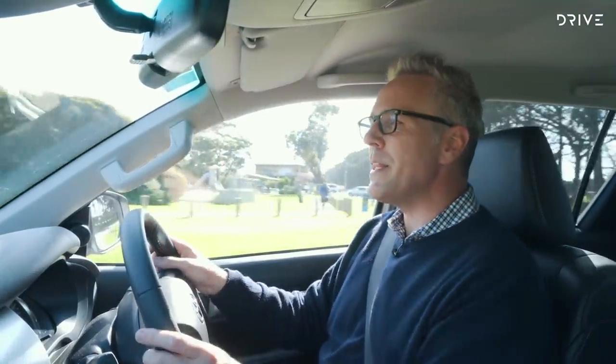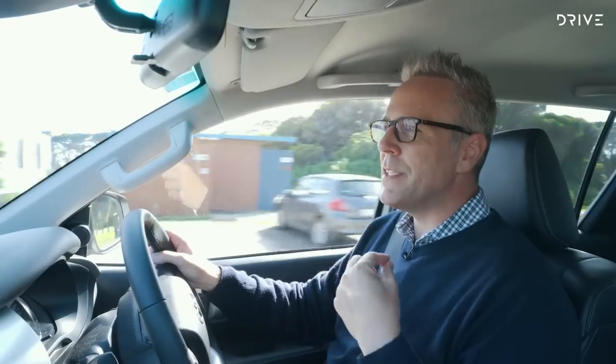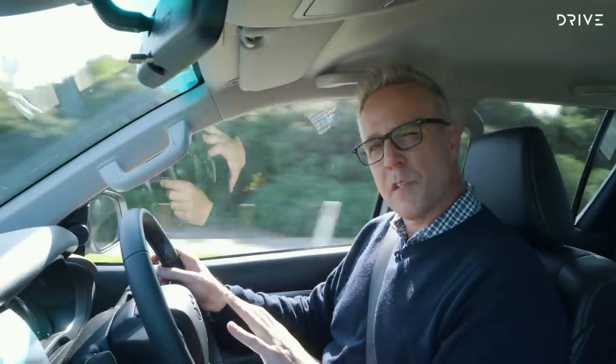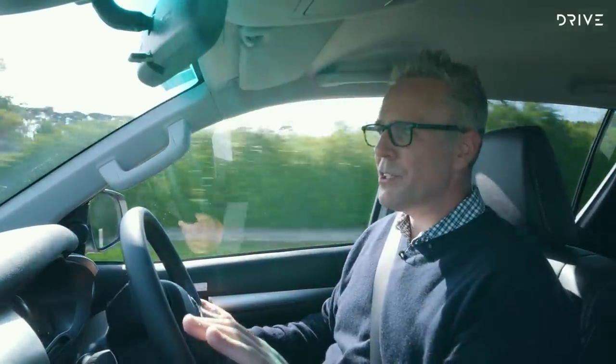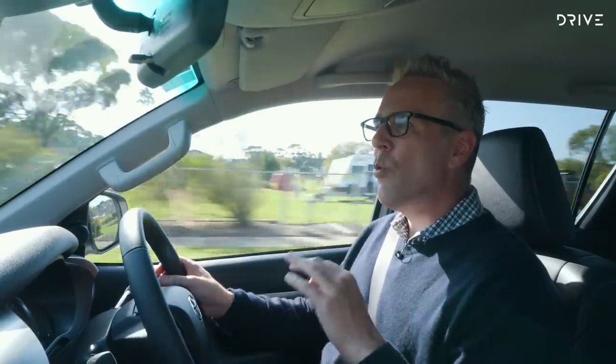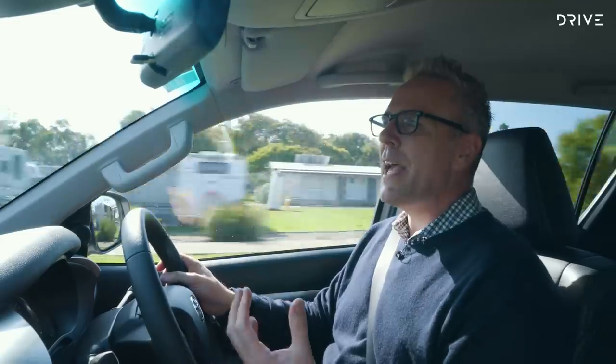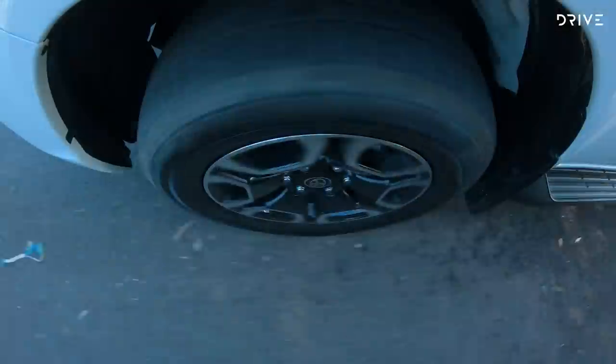Driving the Hilux, you can probably see us moving around — it's still a ute, it's taut, it's always working — but it's still comfortable and easy to use. At 60km/h the steering is nice and light; at slower speeds it can be a little heavier, but at touring speeds these things just eat up the miles. You sit on 80 to 100 really effortlessly — really easy to live with — and that's a key part of why you see so many Toyotas on the road in Australia.